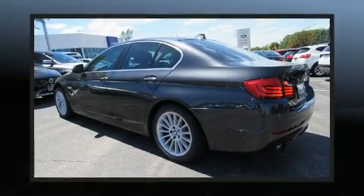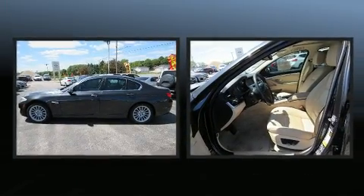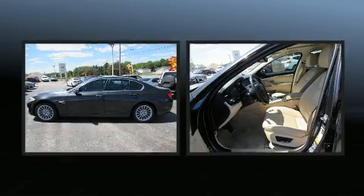Get excited about the 2011 BMW 535i xDrive. It features an automatic transmission, all-wheel drive, and a 3-liter six-cylinder engine.